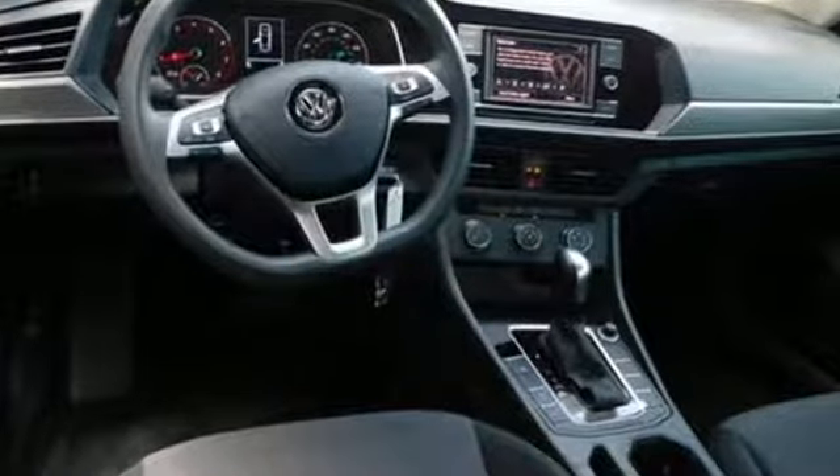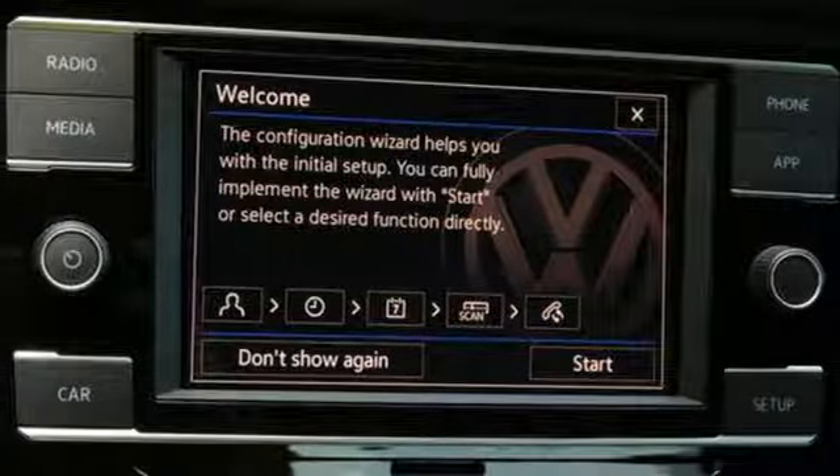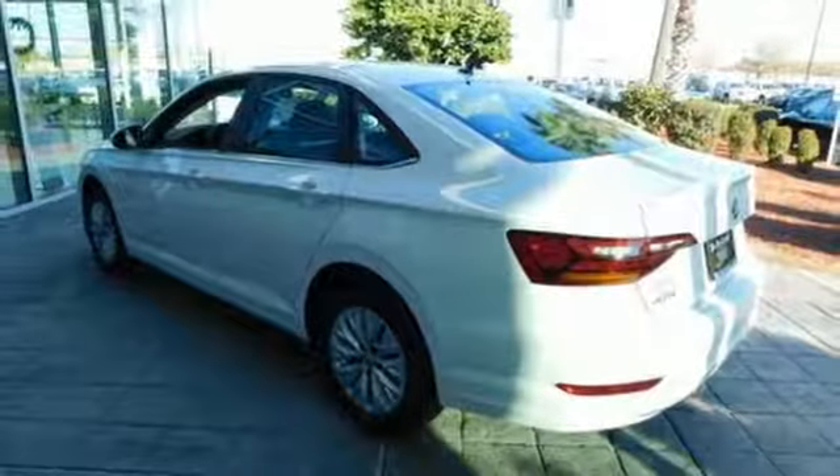Bluetooth streaming audio. Power heated mirrors. Climatronic dual zone climate control. Kessy key. Front heated bucket seats.